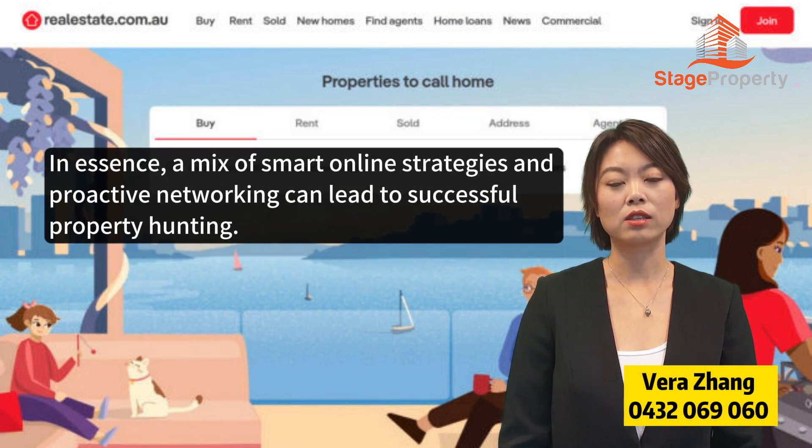In essence, a mix of smart online strategies and proactive networking can lead to successful property hunting.